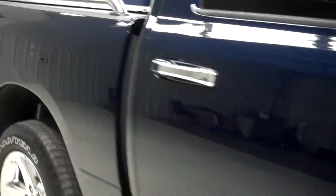Color is true blue. Paint is very clean and reflective. Body is in great condition, no dings or dents on this side of the vehicle.